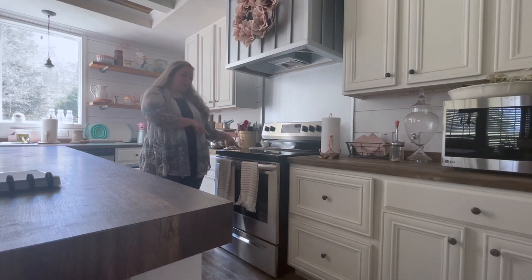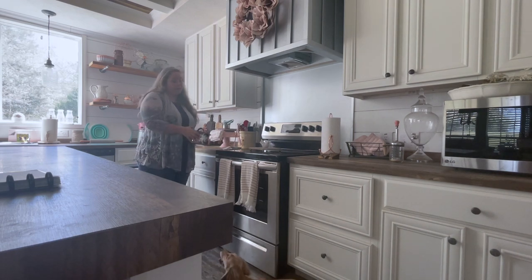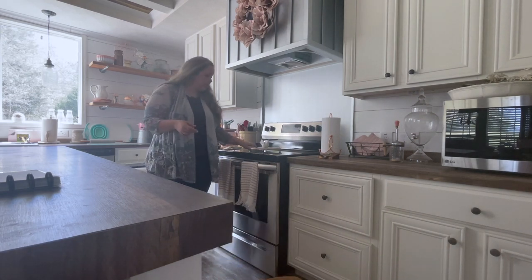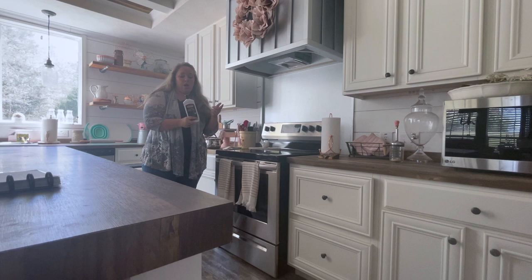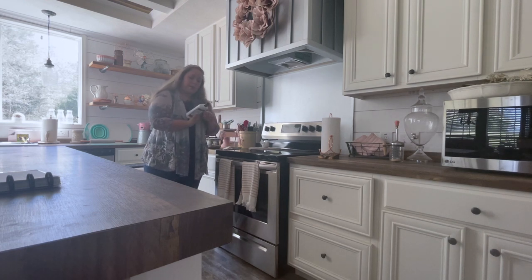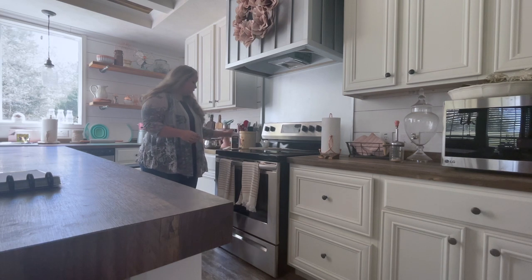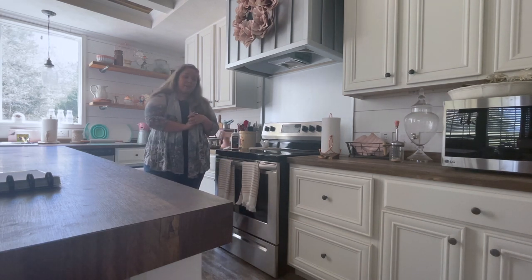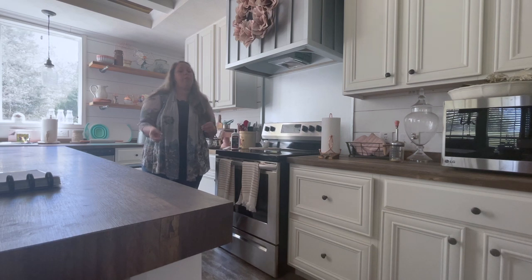The stove has a glass cooktop. I've read a lot of reviews from people who have problems with it, but I have not. I use stainless steel cookware, which I've heard is best for glass cooktops. My best friend also recommended a product called Weiman glass cooktop cleaner and polish — not sponsored — and I've used it since I moved in. You just wait for the stove to cool and then clean the surface. It's kept mine looking perfect.